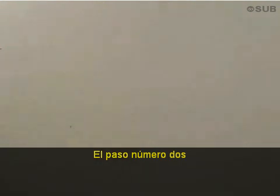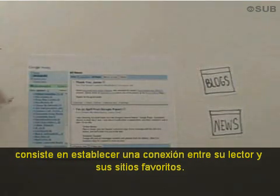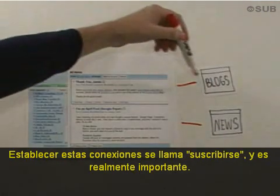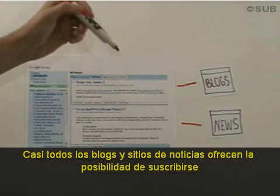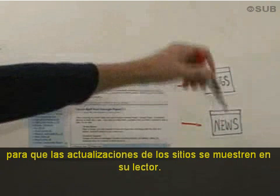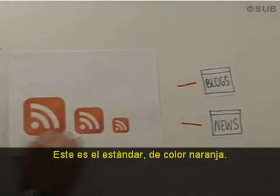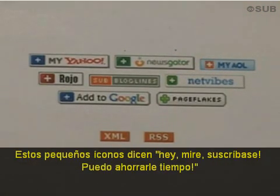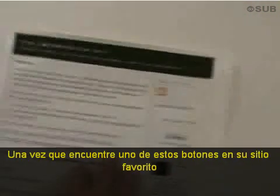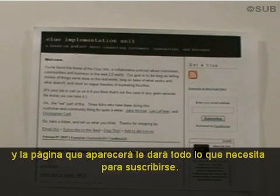Step number two is to set up a connection between your reader and your favorite websites. Setting up these connections is called subscribing, and it's really important. Nearly every blog and news site offers the ability for you to subscribe so that updates from these sites show up in your reader. To set up these subscriptions, you just need to look for funny little icons. This is the standard one using the standard orange color. You may also see these. These little icons say, 'Hey, subscribe to me — I can save you time.' Once you find one of these buttons on your favorite site, click on it and the page that opens up will give you everything you need for subscribing.